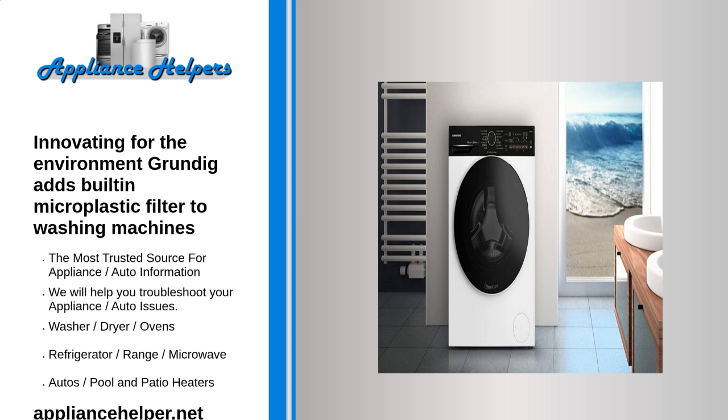The gentle wave drum ensures particularly thorough and gentle washing, with wavy movements that protect the laundry. The SupremeFresh technology reduces unpleasant odors by means of steam injection and at the same time protects against wrinkling of clothing. Also practical is the add extra function, which allows the later addition of forgotten clothes. With its timeless, elegant design with black cover, the washing machine fits easily into any modern home.